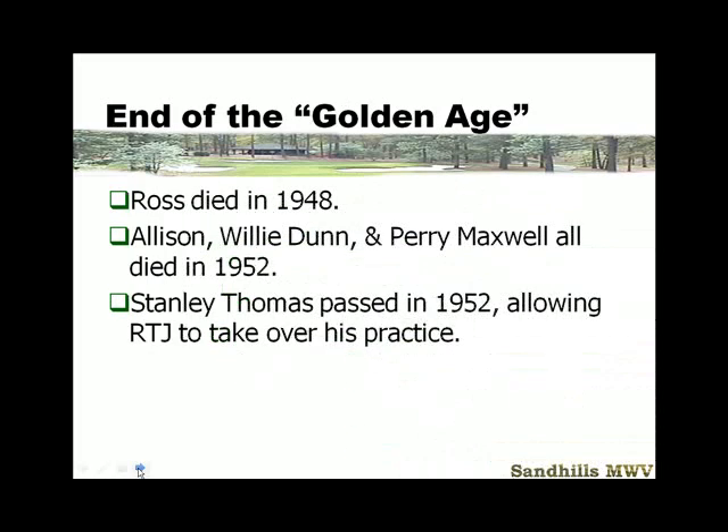By this time, Ross is dead. Allison, Maxwell — most of the Golden Age architects are done. Even Stanley Thomas dies in 1952, which allows Robert Trent Jones to take over his practice.